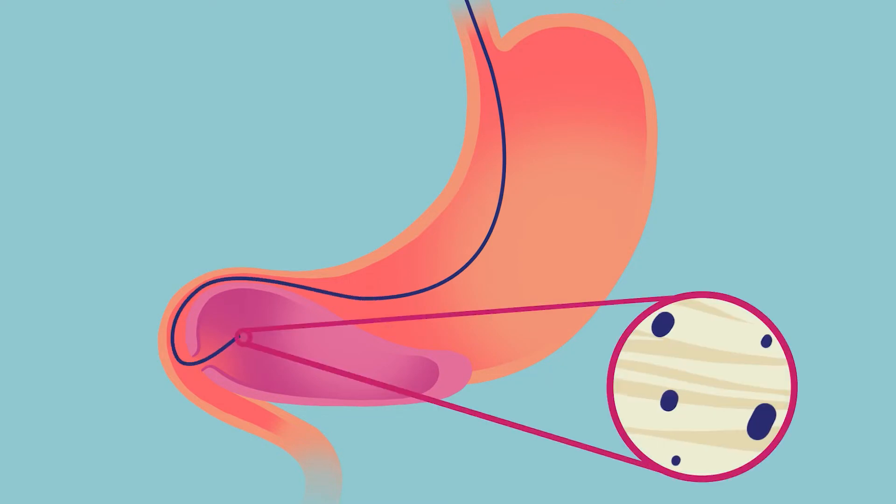We can diagnose cysts with the accuracy of 96 to 97 percent. The procedure uses a tiny scope that emits laser light to produce a cellular image of the inside of the cyst.